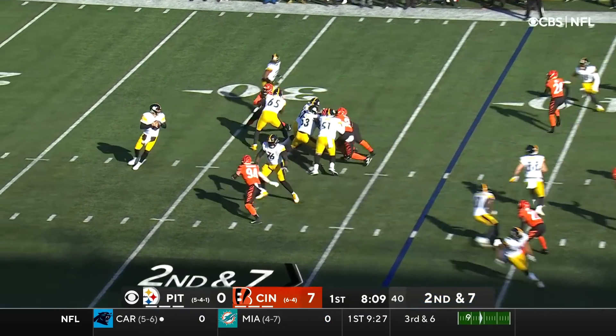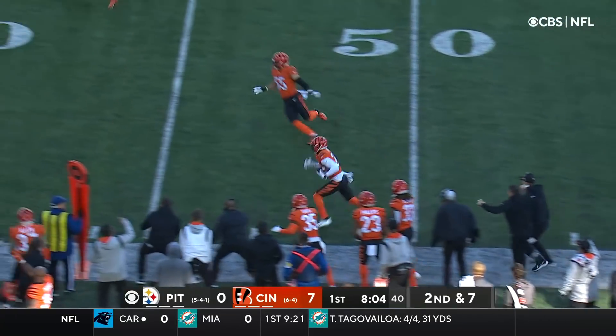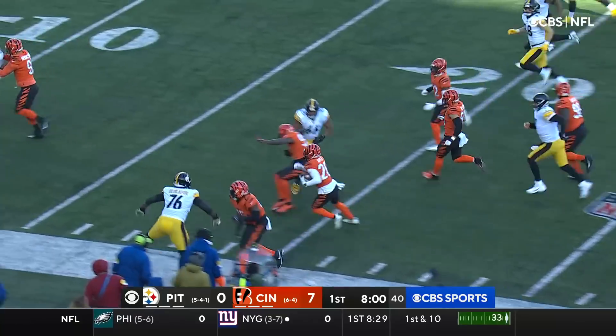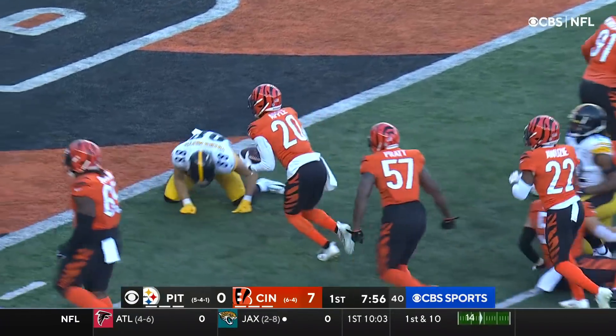Second down and seven for the Steelers' secondary. And to the side — oh, it's intercepted on the near side! Eli Apple! Look at him fly down the sideline. He got a great block from Ogunjobi. He's inside the five!